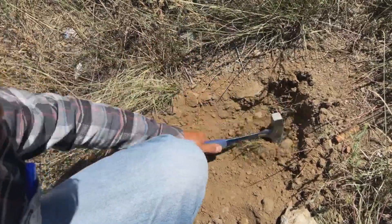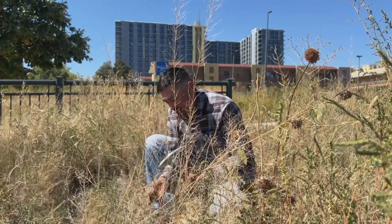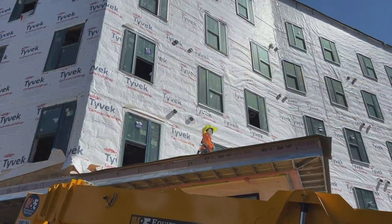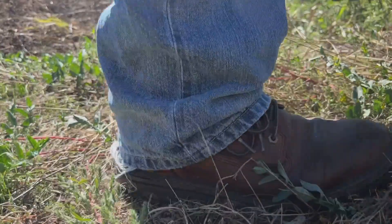Back in the field, Lujan checks the soil for hazards. Concrete — you wouldn't believe some of the things that you find in the ground in Denver: brick, concrete, glass, asphalt. Coal ash is the most common, and that's hazardous to human health. And with all of the new construction in Denver, he's busy making sure the soil is safe for the next new build.